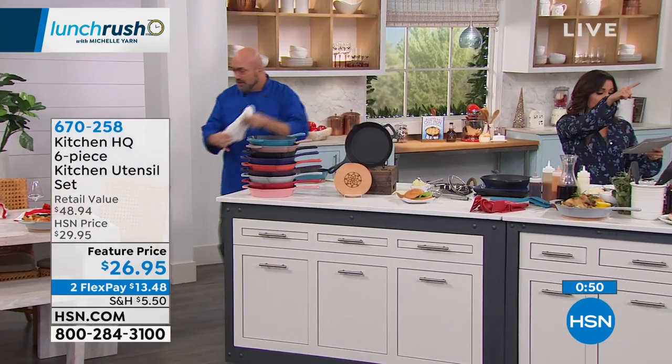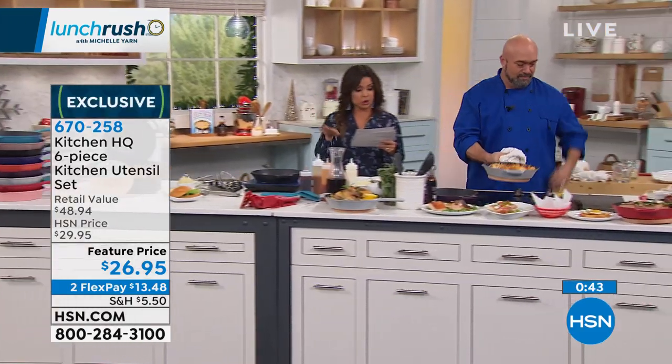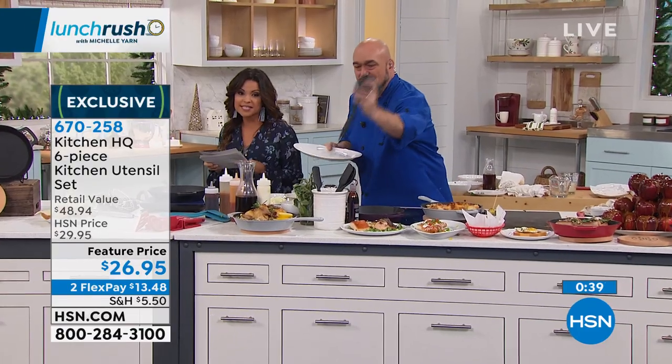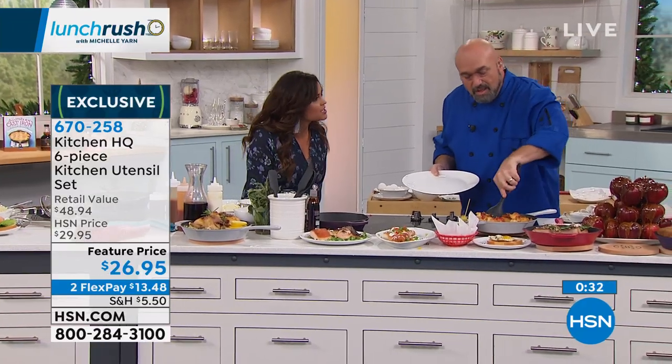So that was red — we also have turquoise and black. You saw the fork — it also comes with a slotted spatula, a slotted spoon, a regular spoon, and a regular spatula. You're getting a lot with this — it's a $48 value, but today it's $26.95. We have two flex payments, and they are dishwasher safe as well.